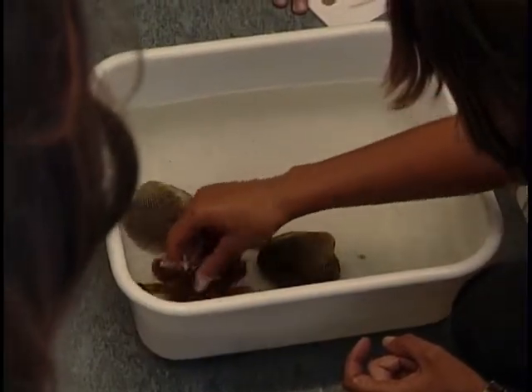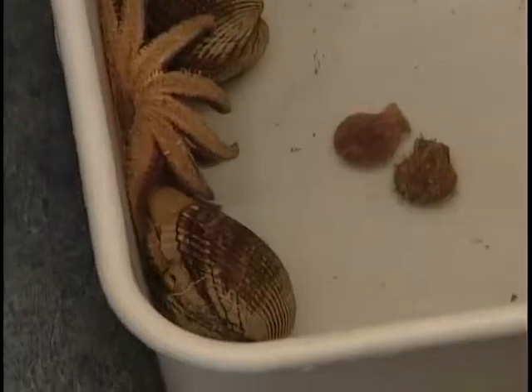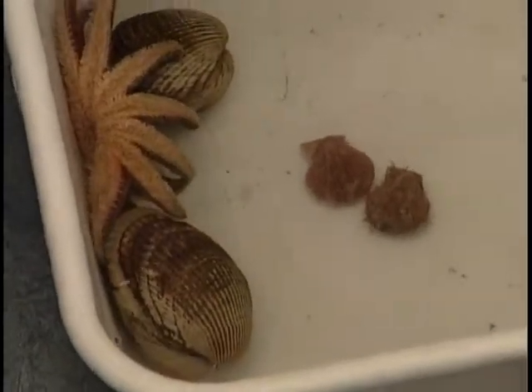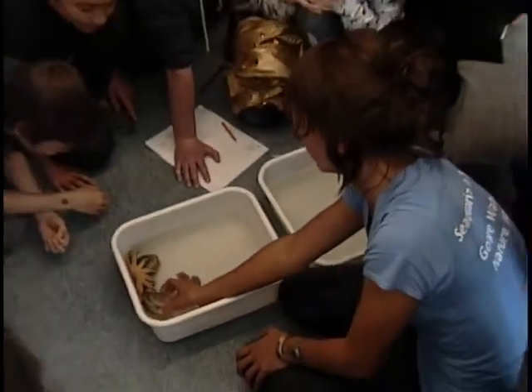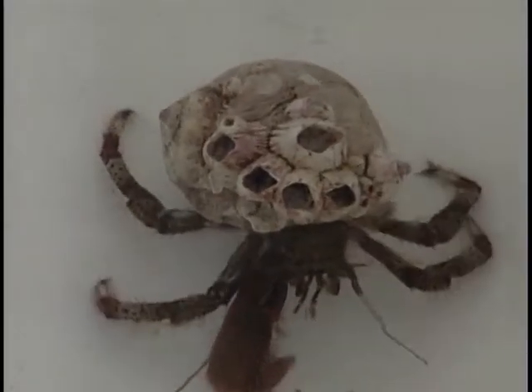The sea star — it shoots its stomach around the clam or scallop and then digests it. World Fisheries Trust hopes that by educating young people about our fragile oceans, they are creating adults who will fight to preserve it.